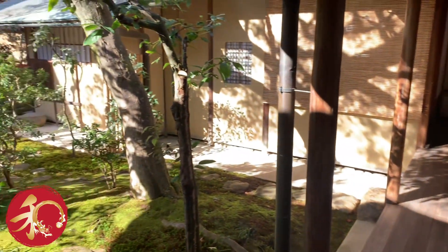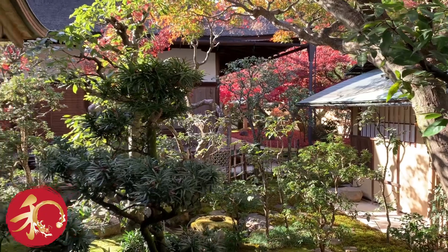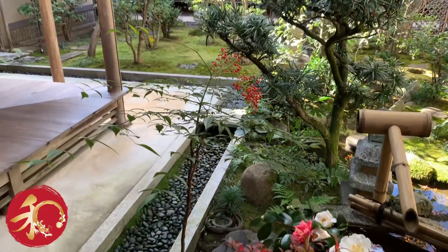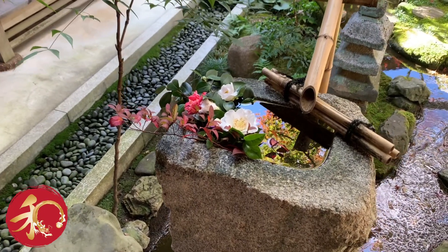Just when I have decided that I have seen it all and there couldn't be anything to beat in beauty what I have already seen, I go to the next temple and there is more beauty to take my breath away.